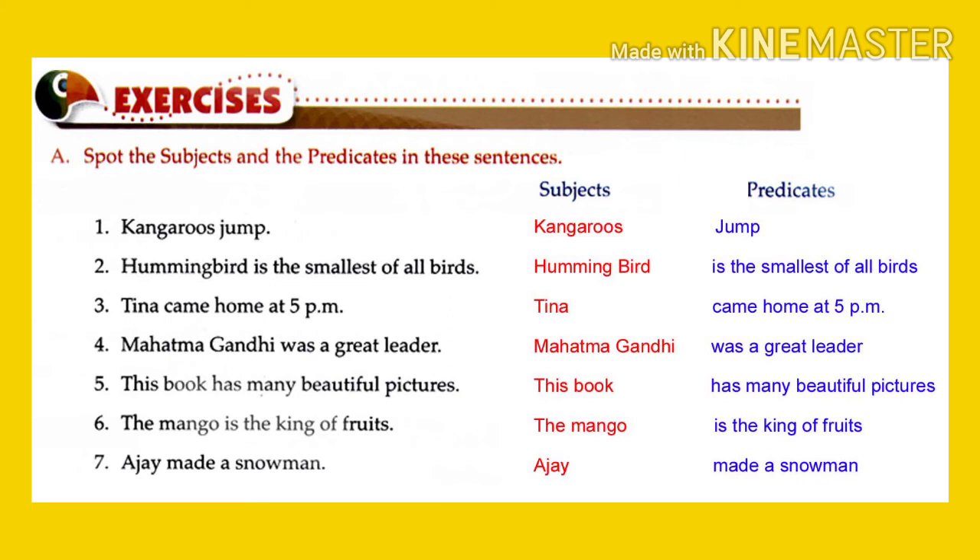This book has many beautiful pictures. 'This book' is the subject and 'has many beautiful pictures' is the predicate. The mango is the king of fruits. 'The mango' is the subject and 'is the king of fruits' is the predicate. The seventh sentence: My snowman — 'my snowman' is the subject.